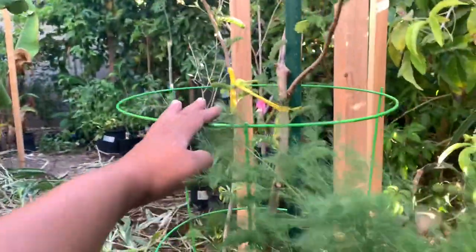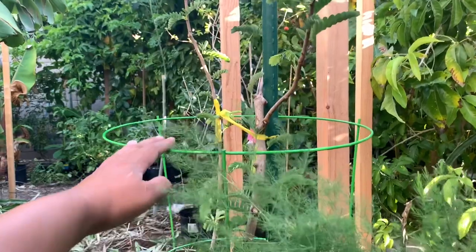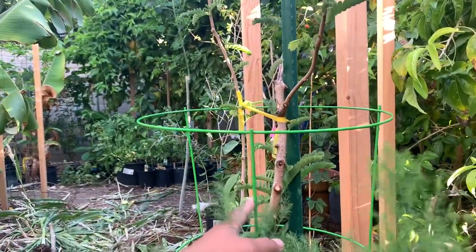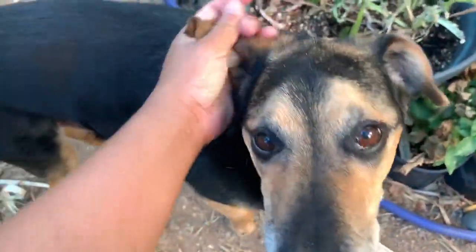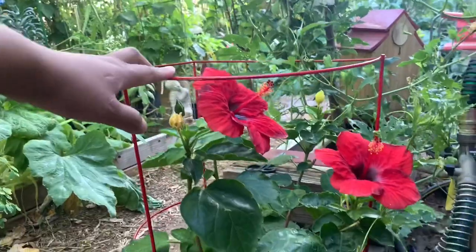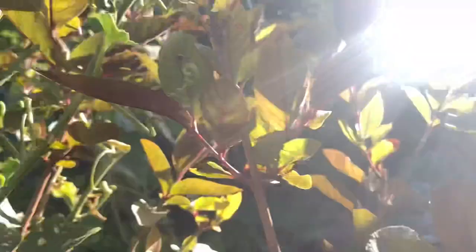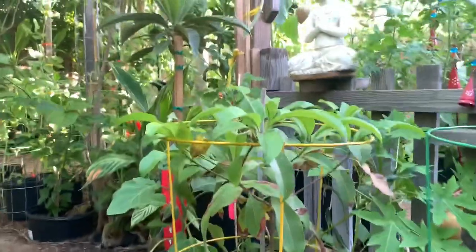I'm starting to put tomato cages around my trees. This is a sweet Thai tamarind — the reason I'm doing that is because I keep hitting the trunk or stepping on the trunk and breaking stuff off. So this is a foolproof method for me, Jacob, and the husband. Here's another hibiscus with a tomato cage around it — this guy got stepped on a couple times. And another tomato cage around that sapodilla tree there.